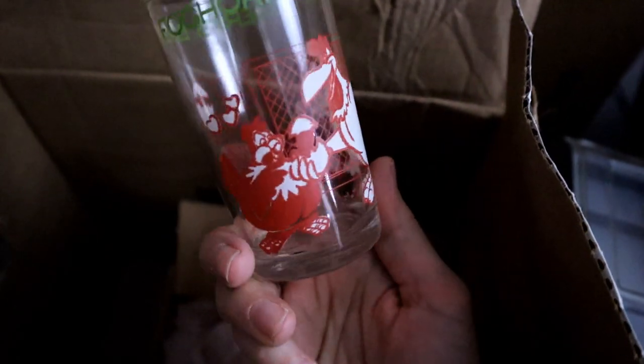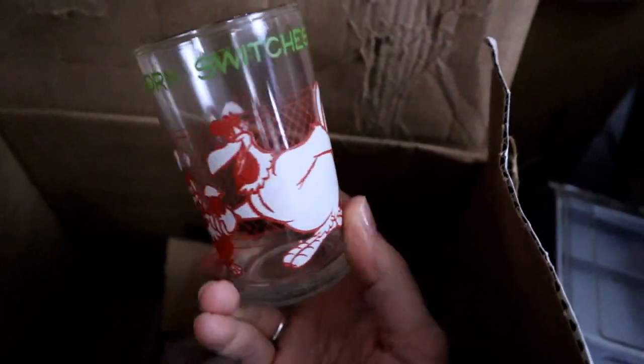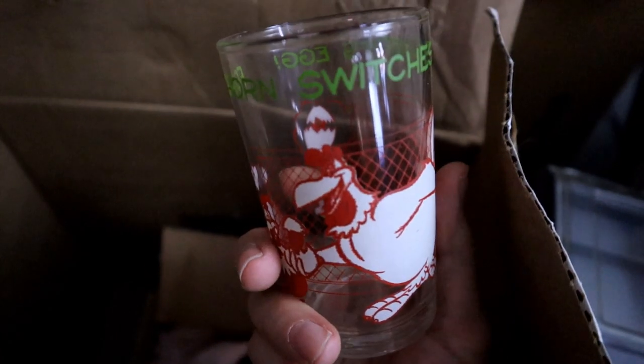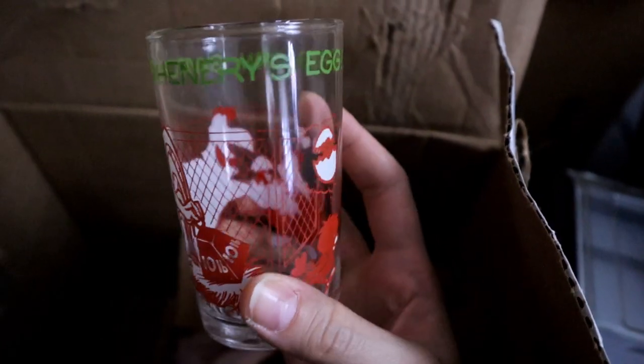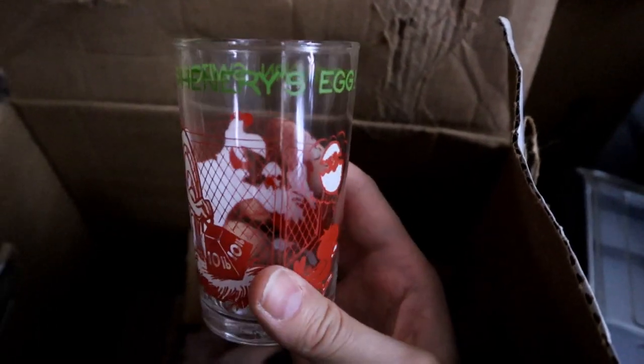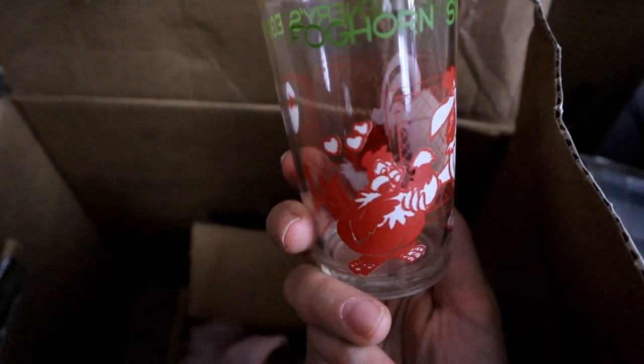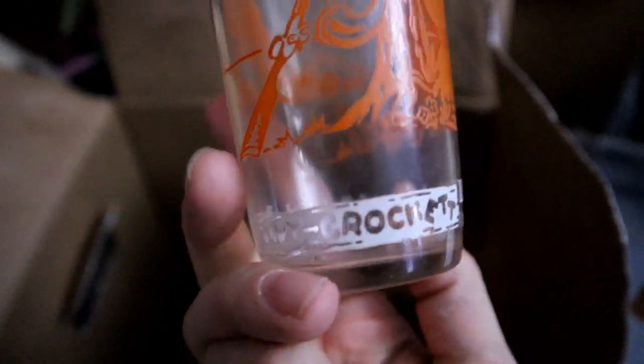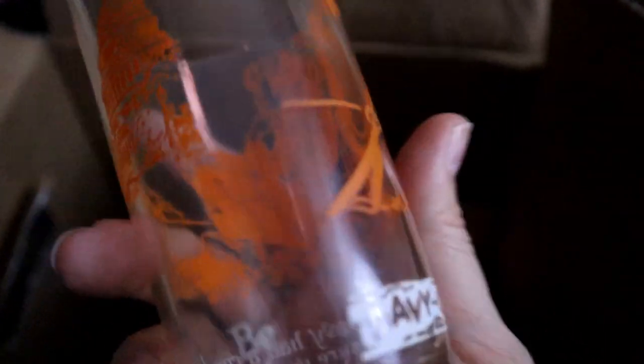And in here there's some vintage juice glasses. There's Foghorn Leghorn — Foghorn and Henry's egg. And then this is a Davy Crockett juice glass — how cute is that! Davy Crockett, that's adorable.